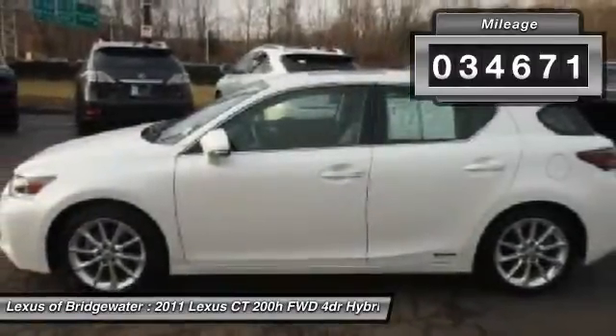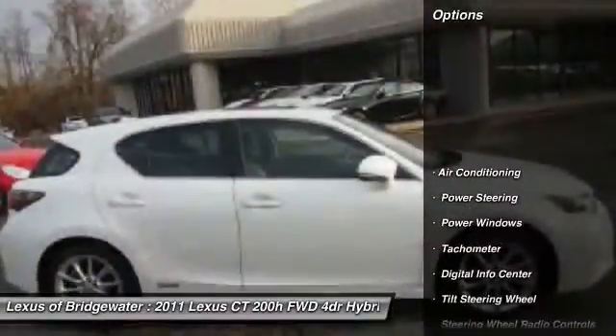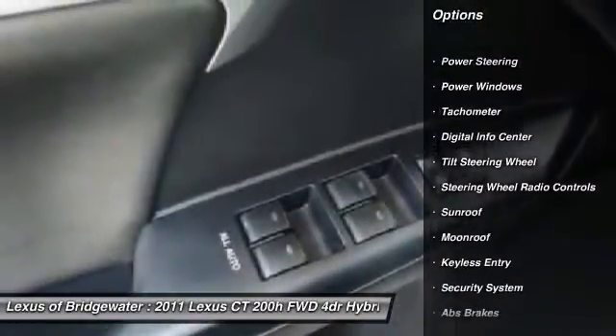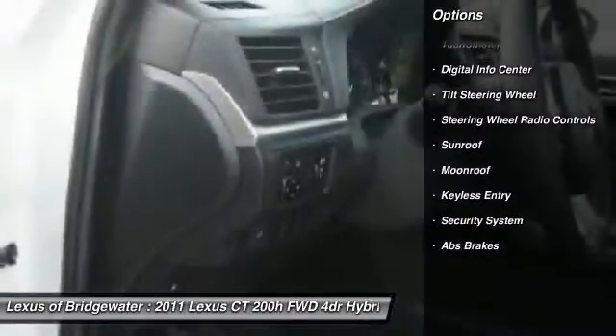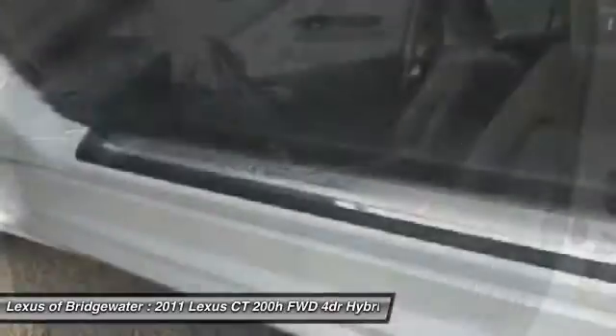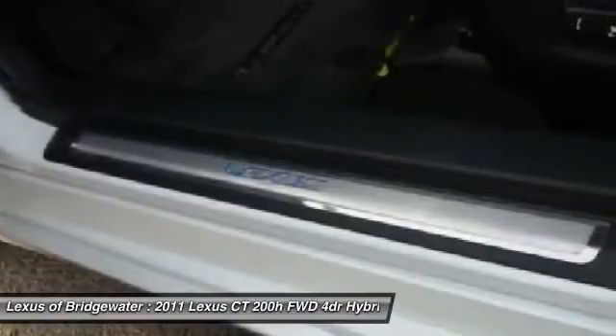Here are some of this vehicle's great options: traction control, front air conditioning, alloy wheels, power steering, keyless entry, security system, CD player, power windows, fog lights, and intermittent wipers.